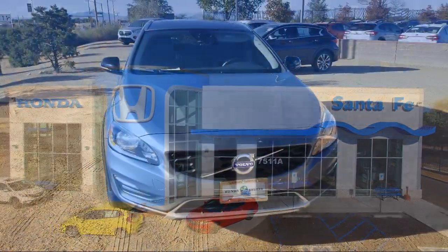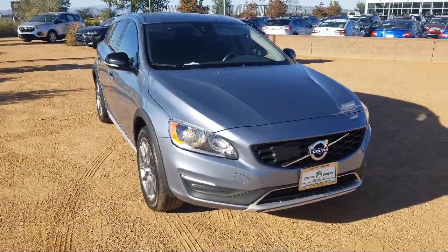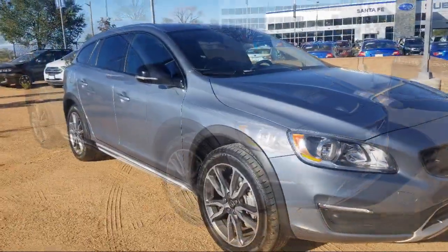It comes equipped with Keyless Entry, Roof Rack, Sirius XM Satellite Radio, Tire Pressure Monitoring System, Alloy Wheels, Parking Sensors, and Navigation.